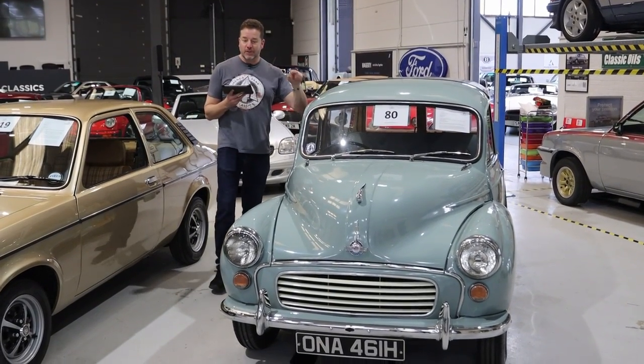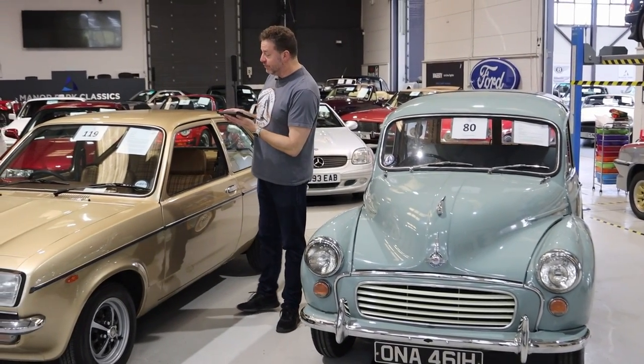Of course, because everyone's had one, every time you fill up with petrol, everyone wants to talk to you. Talking of usable classics...